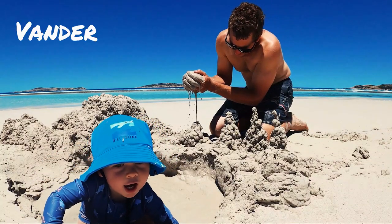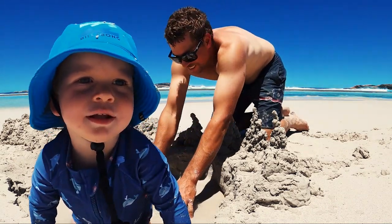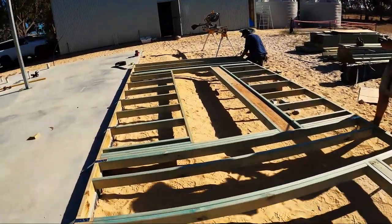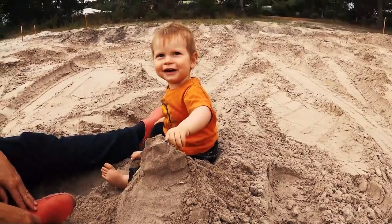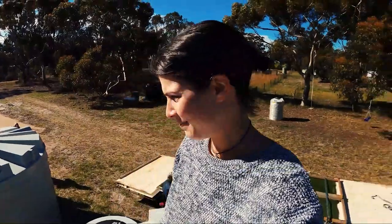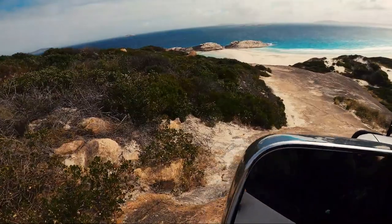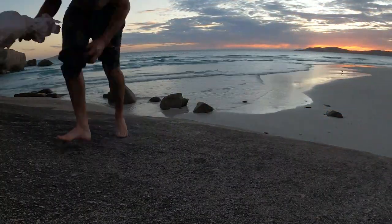Meet our family. We've been living in a caravan while we build our own home here along the south coast of Western Australia. We're basically aspiring to live a more simplistic lifestyle so that we have more time for each other and all of the fun things that we enjoy doing in life. If you'd like to journey along with us, please subscribe, kick back, and enjoy this episode of Somewhere Out There.